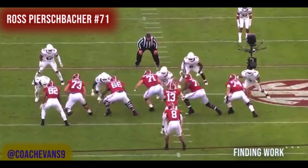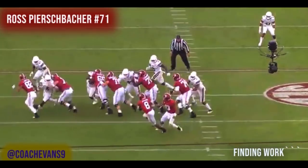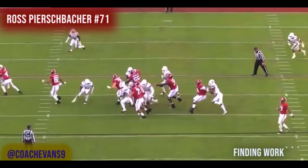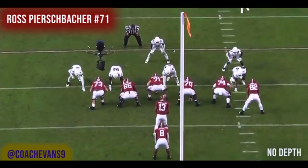Finding work — they're running outside zone or stretch to the left. You run your track and keep going until something shows up; when it does, you run through it or over it. The first-level defender goes backside, so he belongs to the guard. Nothing shows up on Ross's track until a linebacker appears — bang, he's on him. The running back just happens to get caught from behind, but Ross did his job finding work.